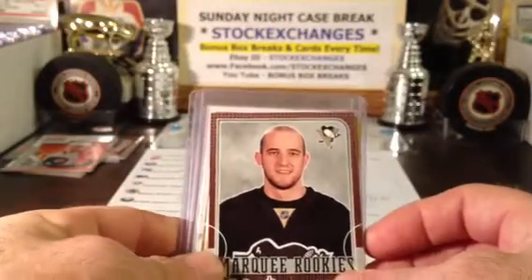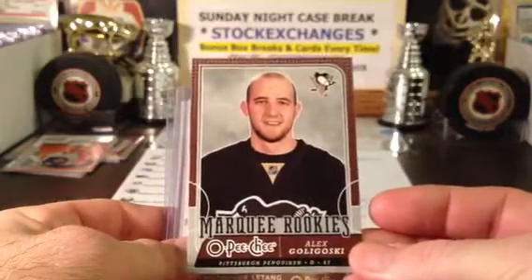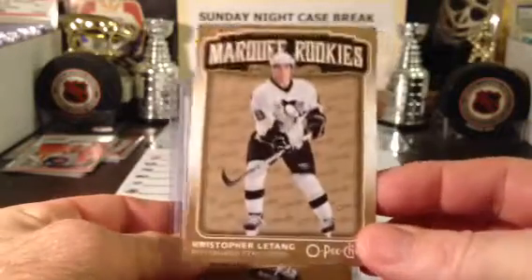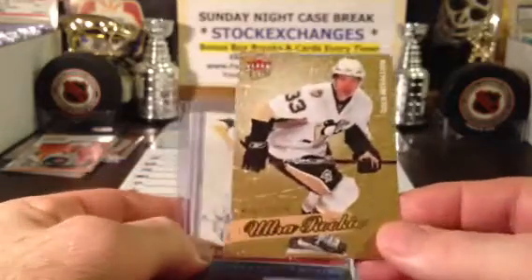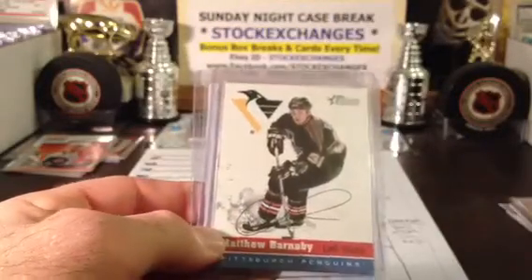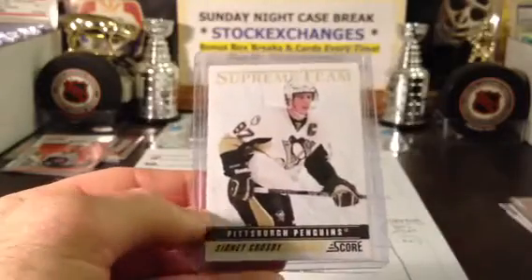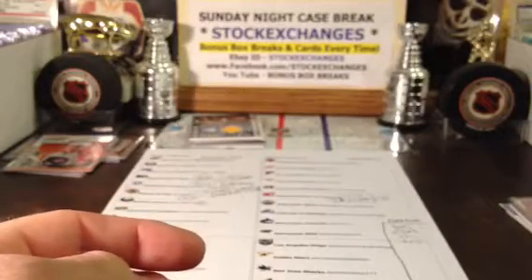For that overtime hit, we got a rookie 3-pack going out: Goleski, Christopher Letang, and this is the gold version of Ryan Stone - Fleer Ultra rookie gold medallion. They come with a normal version and this short print gold version, so that is going out to you. Matthew Barnaby heritage auto, and a Supreme Team insert short print card of Sidney Crosby - so that is for the overtime hit.